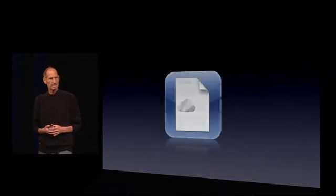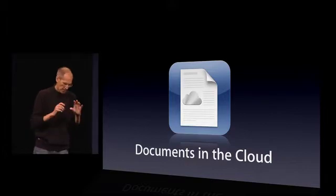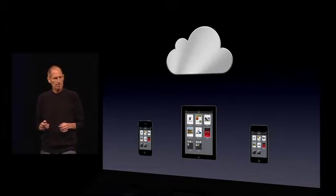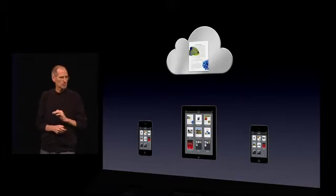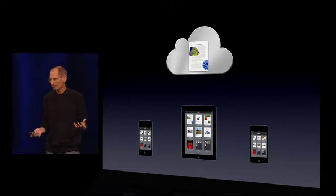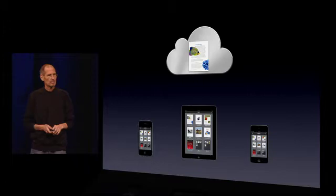The first one is documents in the cloud. So if I'm on my iPad and I create a Pages document, it automatically uploads it and stores it in the cloud when I close that document, completely automatically, and it then pushes it to all the devices that I have Pages on, so I can get the document between my devices.